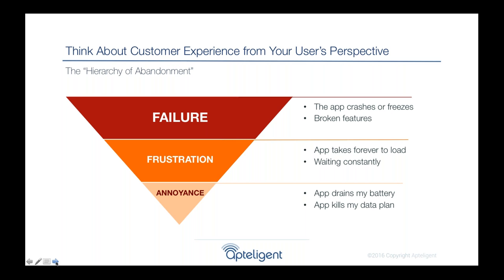At the top of the hierarchy — the worst case — is failure: a user tries to use your app and it doesn't work, features are broken, the app crashes, or it freezes. Then there's frustration: things are slowly creeping in, like slow load times or waiting constantly for search results. And there's annoyance: maybe by noon the user notices all their battery life is drained or they get a huge overage bill from their carrier and decide the app isn't worth it — they uninstall.